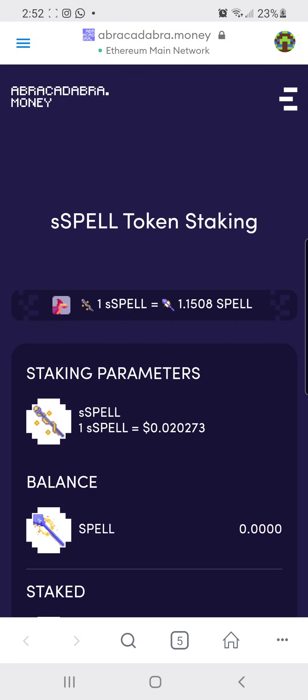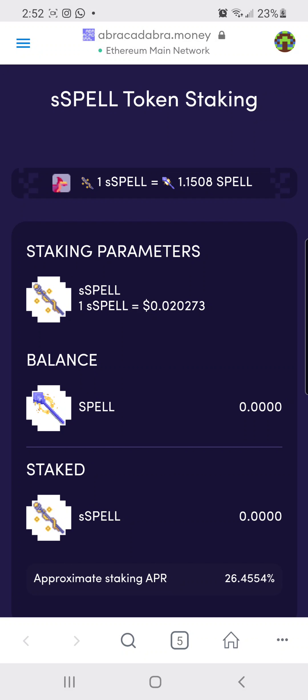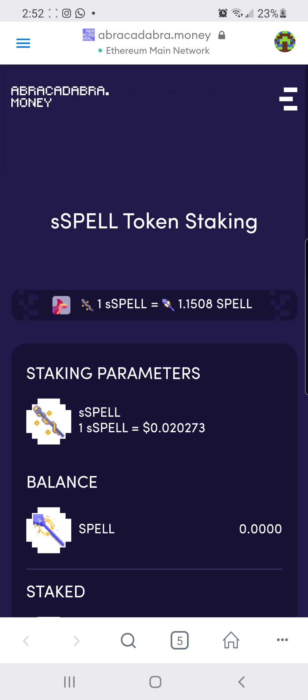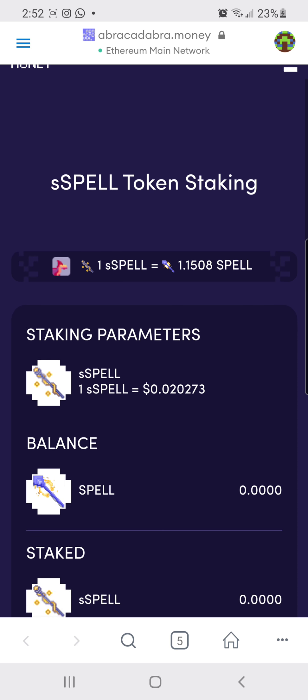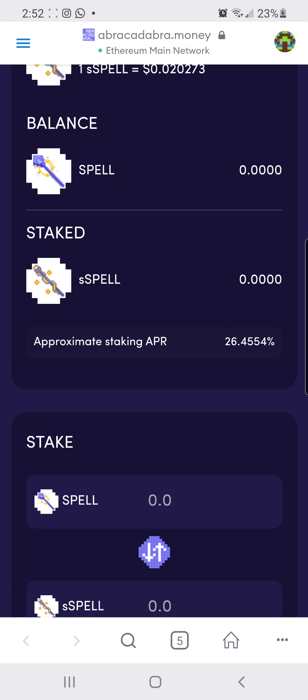Today we're going to be discussing how to stake Spell token. It launched on Coinbase, it launched on Crypto.com — we've been talking about it for a while before it happened. Whoever got in early is raking in a profit.